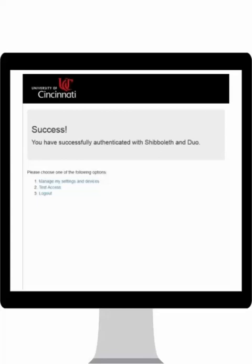If later in the day, for example, you decide to log in using a different computer, you will be required to approve access once again. For more information, please visit uc.edu/infosec, then select the two-factor authentication button from the left side menu.